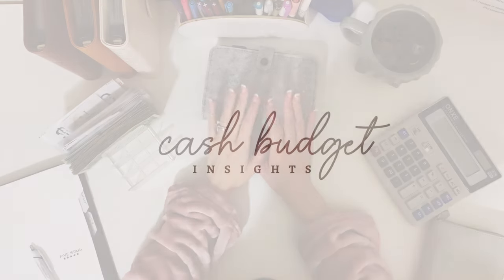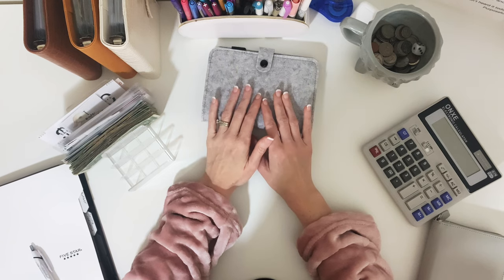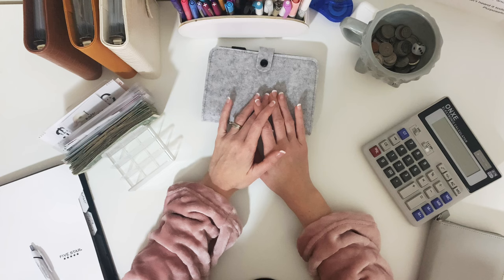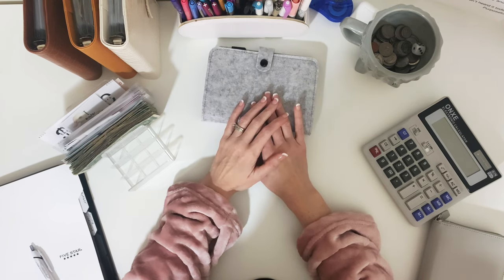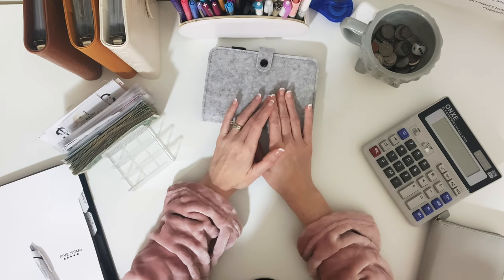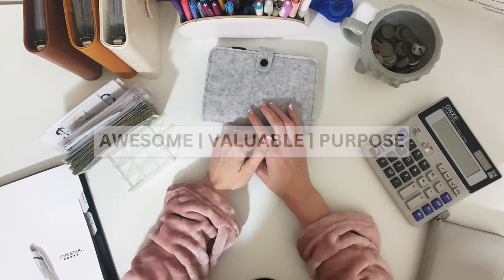Welcome back to Cash Budget Insights, where I'm working on seeing if this whole cash budgeting thing really works. I'm personally tracking every dollar using a zero-based budget due to my daughter's chronic illness, as well as controlling some of my own emotional impulse spending on the really hard days. Please give this video a thumbs up and subscribe — that's a free way to support the channel. If you haven't heard it today, you're awesome, you're valuable, and you have a purpose. Now let's dive in.